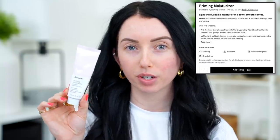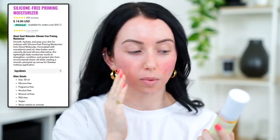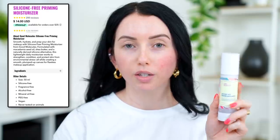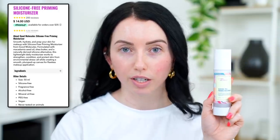Moving into their Priming Moisturizer, which retails for $22 — it says it's a light buildable moisture for a dewy smooth canvas. To me, this is probably one of their most unremarkable products; it literally just feels like a moisturizer. A product I'd recommend instead is the Good Molecules Silicone-Free Priming Moisturizer — I love this stuff. It's $14, more affordable, you get the same 1.7 ounces, and it's silicone-free, fragrance-free, alcohol-free, mineral oil-free, vegan, and cruelty-free. Both give a slight glow, but I like how Good Molecules primes better under makeup.